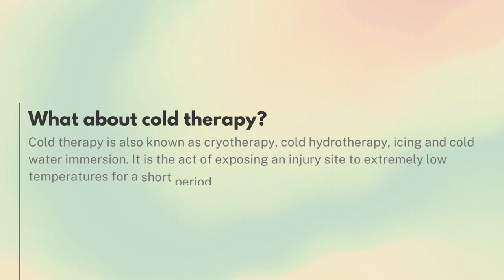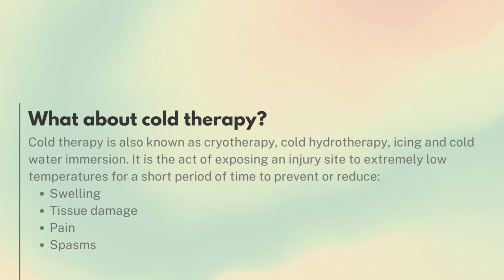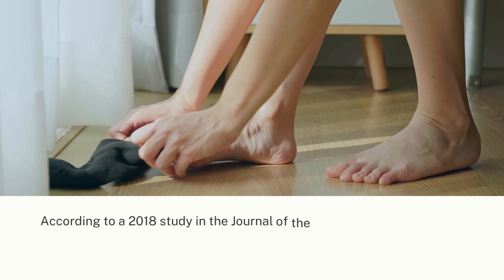Cold therapy is also known as cryotherapy, cold hydrotherapy, icing, and cold water immersion. It is the act of exposing an injury site to extremely low temperatures for a short period of time to prevent or reduce swelling, tissue damage, pain, and spasms.